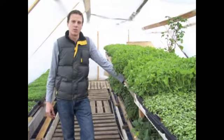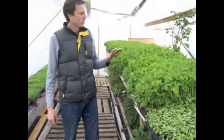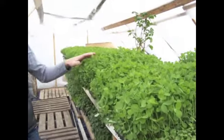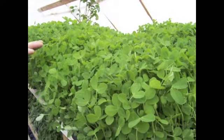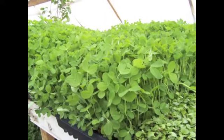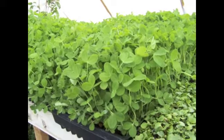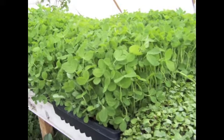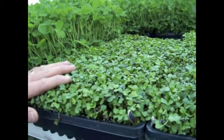We're shooting this video right now in our greenhouse. We use our greenhouse to grow all different types of microgreens. Right now what we have growing is the Pea Shoots. These are a great addition to salads and sandwiches.